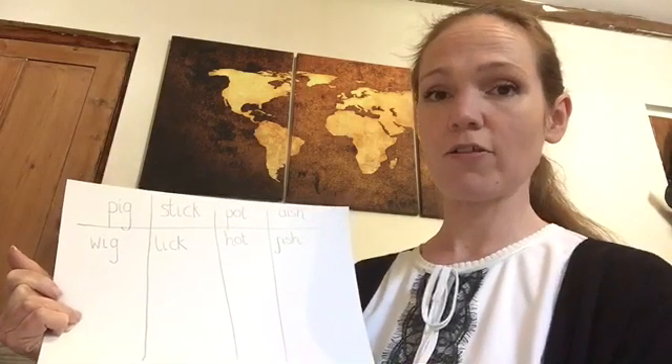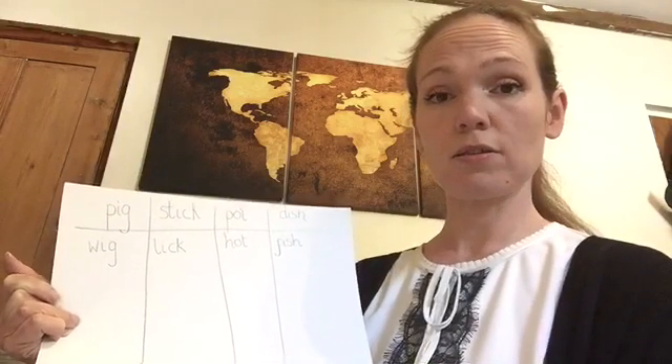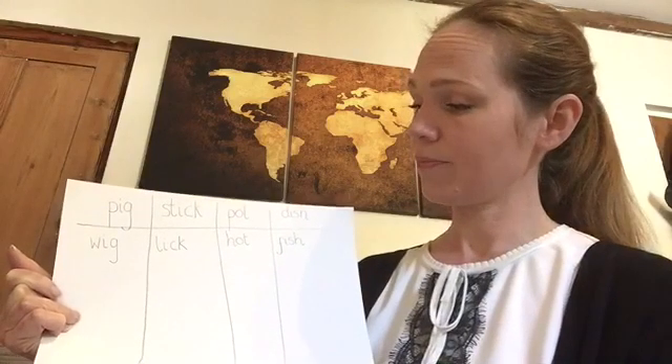It's the digraph k at the end. And lick is l-i-k. Same digraph at the end. Pot.